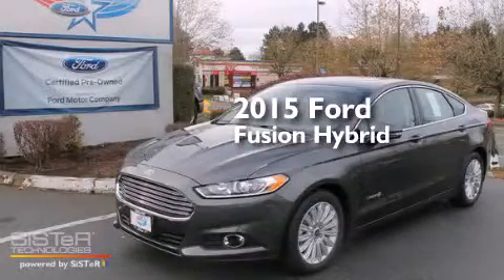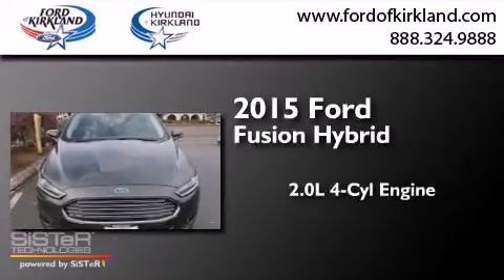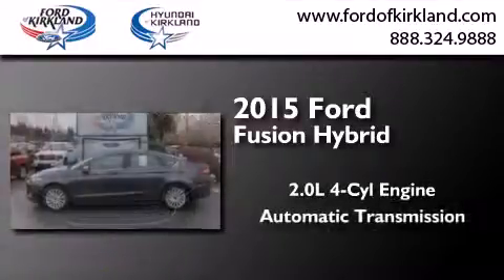This is a brand new 2015 Ford Fusion Hybrid. It has a 2.0-liter four-cylinder engine and an automatic transmission.